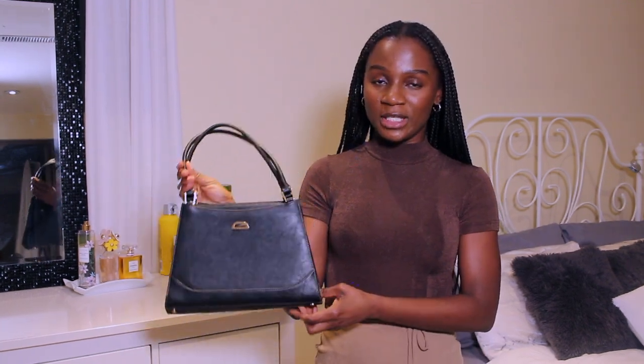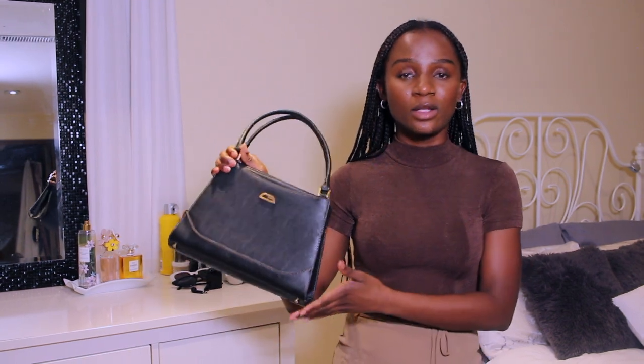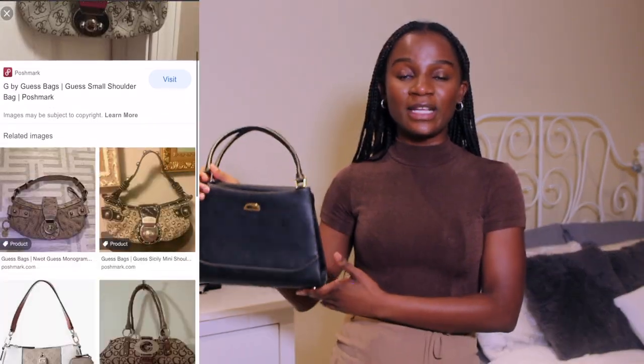The first bag I'm going to show you is this absolutely stunning Guess bag. I'm pretty sure it's vintage — I mean, I just find Guess is vintage anyway because I don't even know if they still have a store. When you go to Valley Village you'll find a lot of Guess bags and they're there basically every day. I believe it cost me about $14.99. The reason I was drawn to this bag is that when I go to Valley Village I find a lot of Guess bags but all of them are very loud and absolutely ugly.